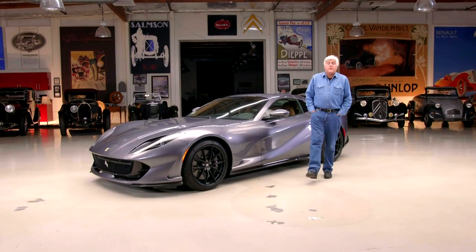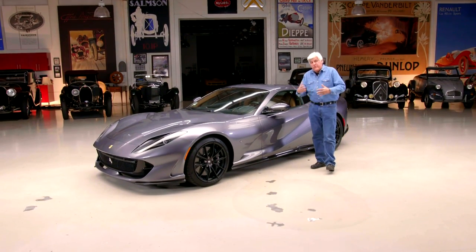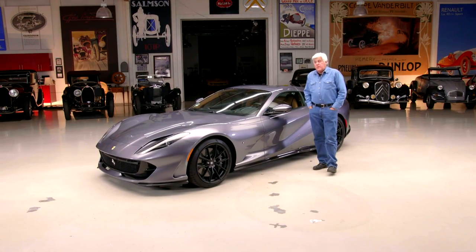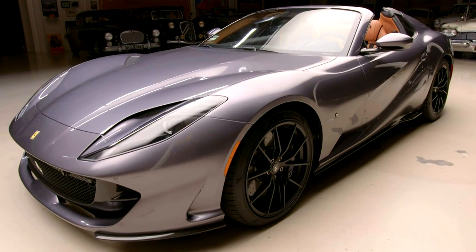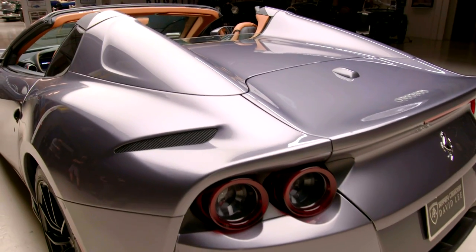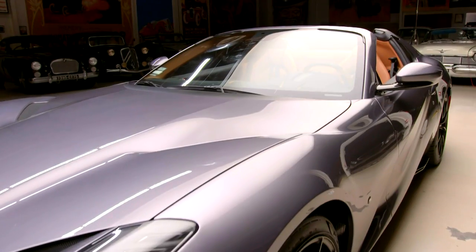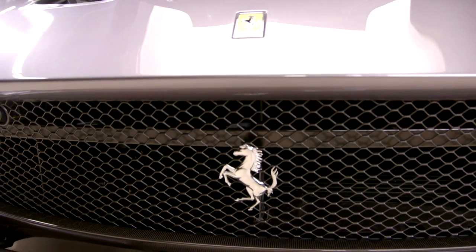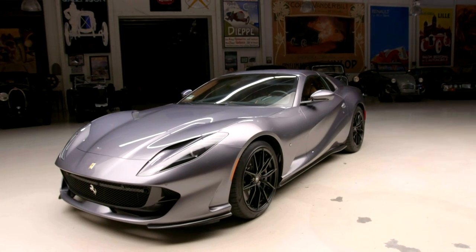Welcome to another episode of Jay Leno's Garage. We have our crew back. We still have some COVID restrictions we have to deal with, but we're slowly returning to normal. The car featuring today is kind of automotive royalty — the return of the front-engine V12 open Ferrari. Although it looks like a hard top, it actually is a convertible. This is the 2021 812 GTS.